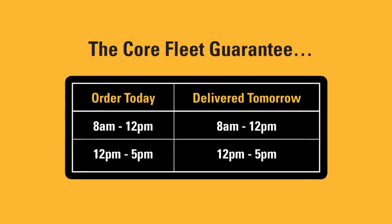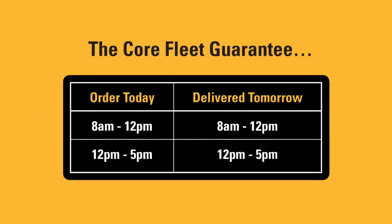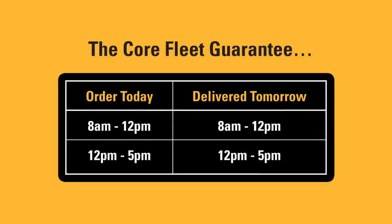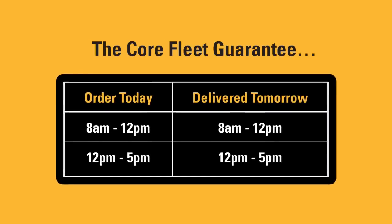The Hewden Core Fleet Guarantee is simple: orders placed before noon will be guaranteed delivery before noon the next day. Orders placed before 5 p.m. will be guaranteed delivery before 5 p.m. the next day. It's a cast-iron, no-quibble guarantee — even if we're five minutes late.